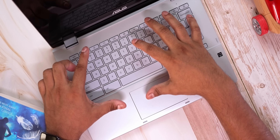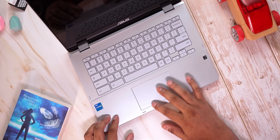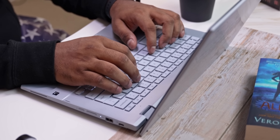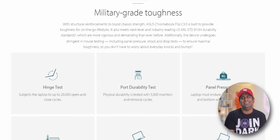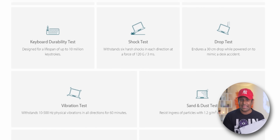The keyboard is spacious and the touchpad is much larger on this one. We again get the Ergolift design, offering the keyboard and trackpad at a slight angle for a comfortable experience. The CX3 also meets the demanding MIL-STD-810H military standard, meaning it's been through a bunch of tests to ensure it can take a beating.